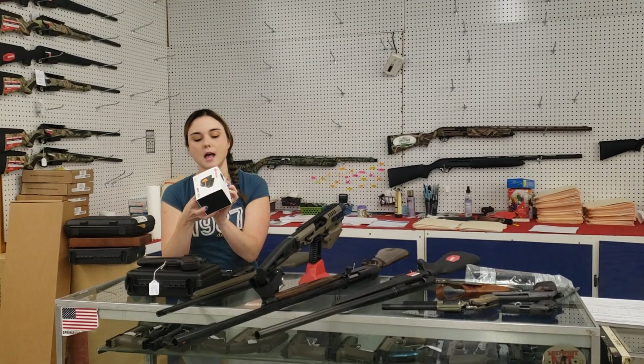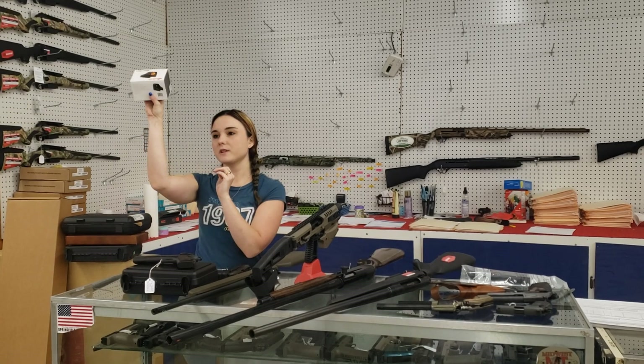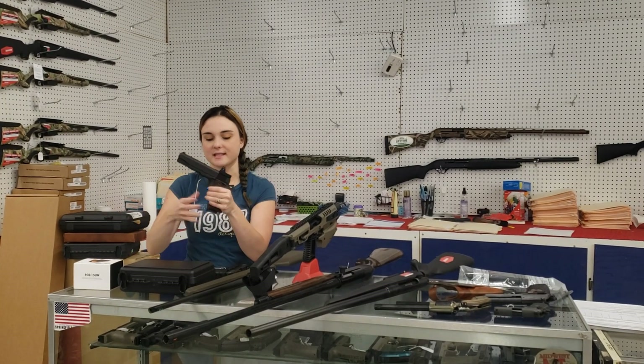Holosun HS507Cs are in stock. $250 plus tax on the Holosuns, y'all. Definitely come in — we've got just a few left and you don't want to miss that.